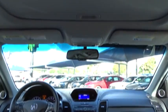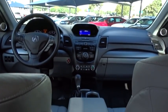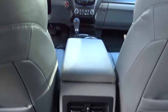Auto dimming rear view mirror, four wheel disc brakes, aluminum wheels, floor mats, and AM FM stereo radio.